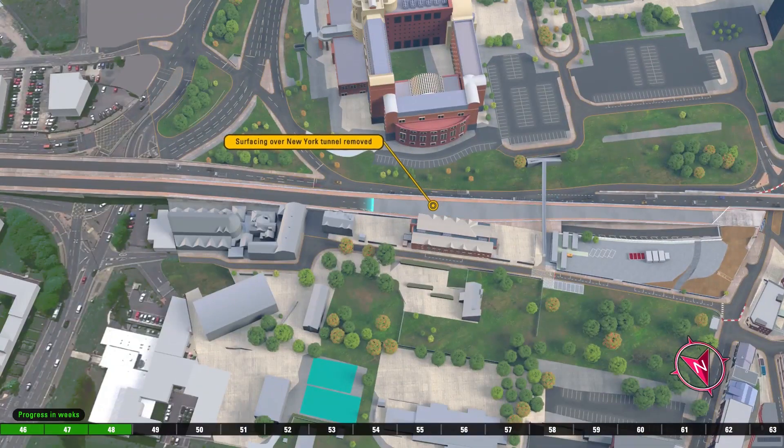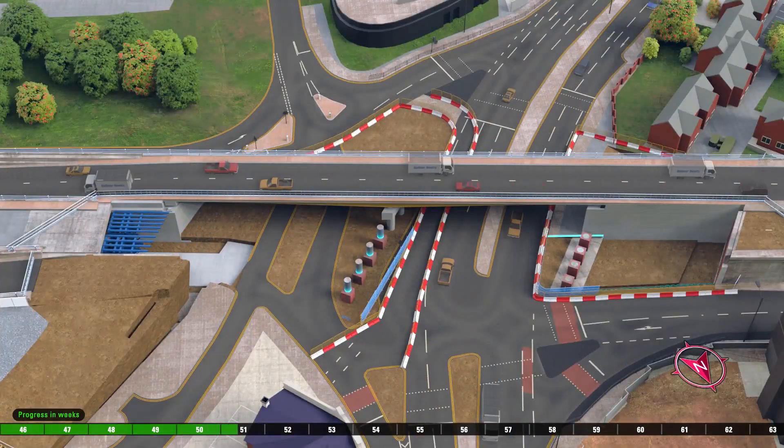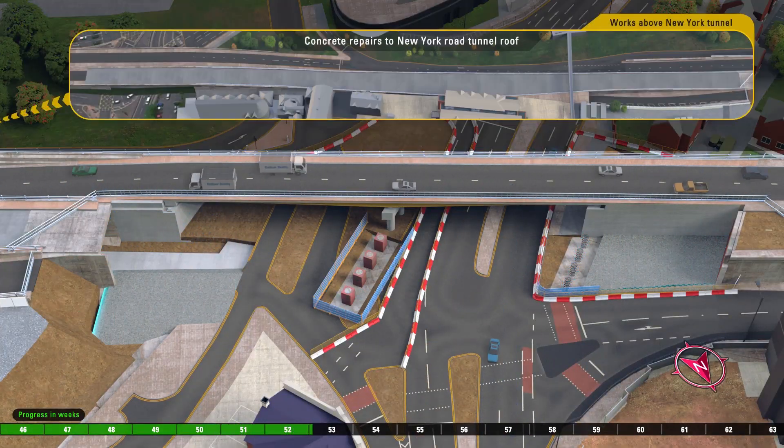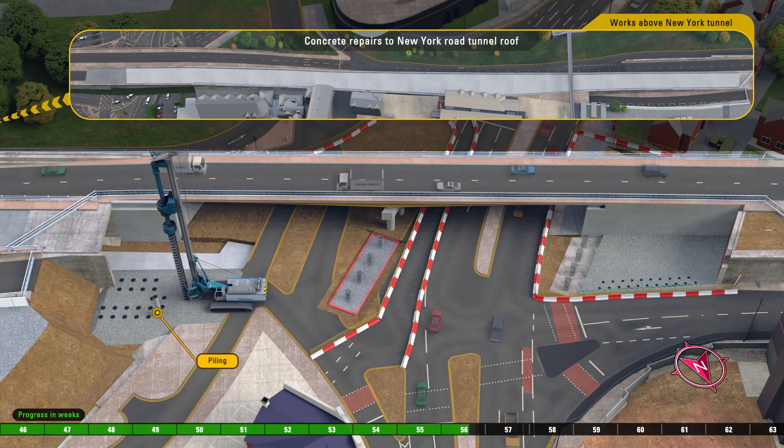The surfacing of New York tunnel is removed, and a time-lapse of preparation work for the bridge supports is undertaken. Examples of the work carried out include erection of scaffolding, piling and removal of abutment.